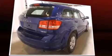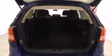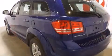Dodge infused the interior with top shelf amenities such as delay-off headlights, front and rear reading lights, a tachometer, adjustable headrests in all seating positions, and one-touch window functionality.